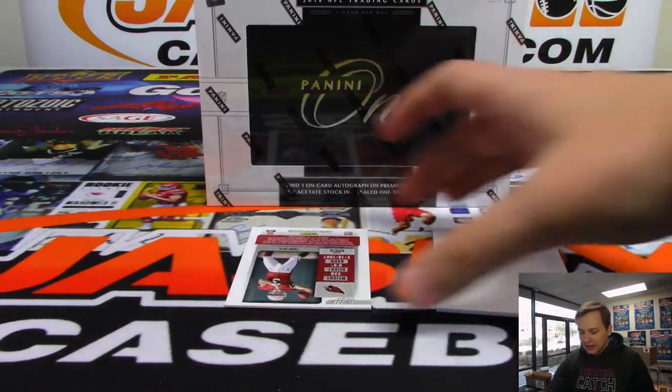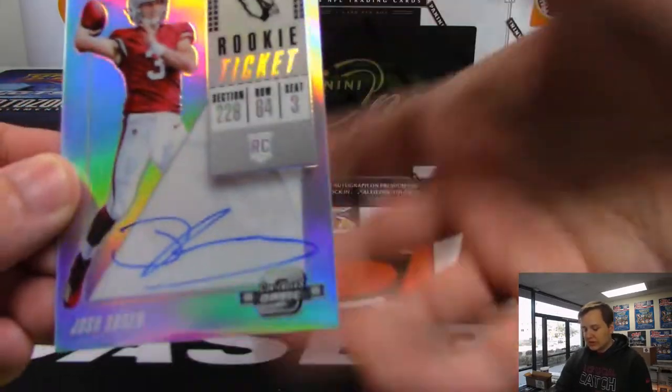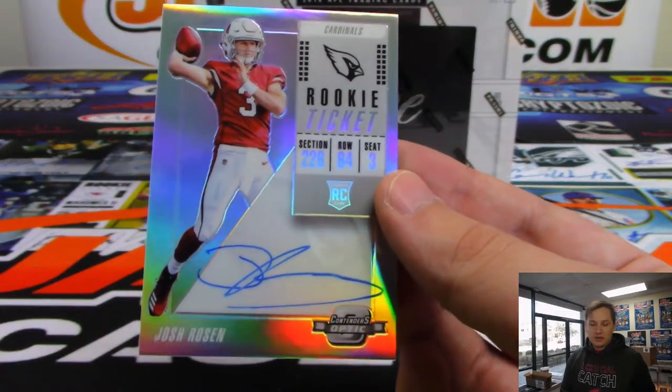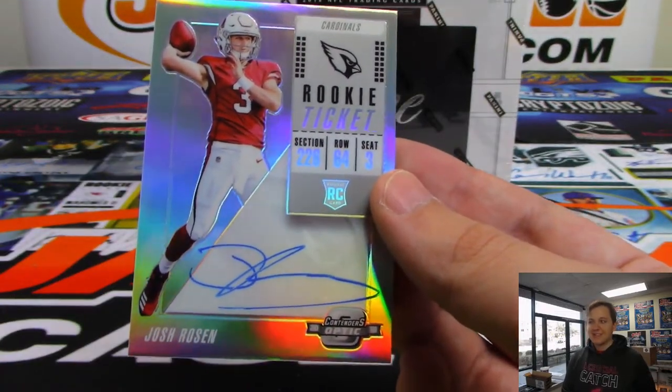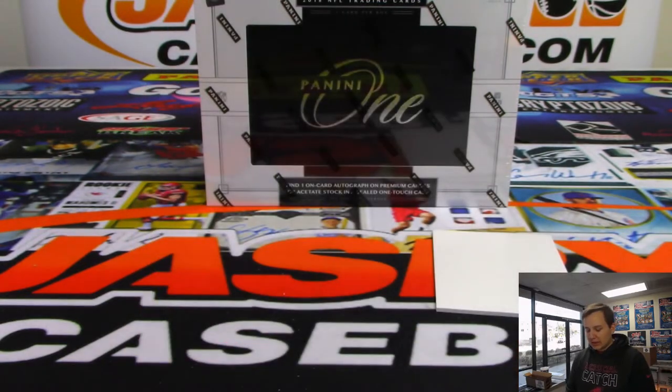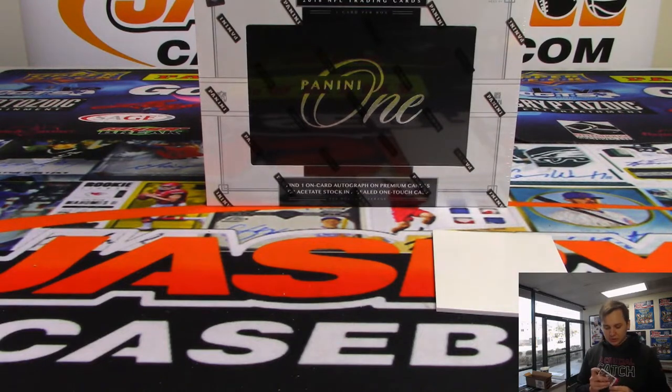And we have a Josh Rosen nice rookie ticket auto - Josh Rosen, Arizona Cardinals, going to Ryan Sullivan. Nice hit - Ryan base auto, not numbered. Nice - Josh 'The Chosen' Rosen.